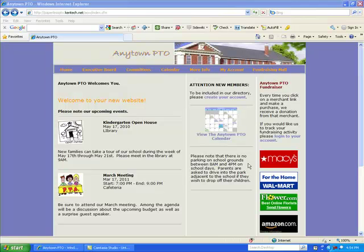Paperless PTO websites come with the logos of various online merchants. These logos or images are clickable, and if a family member clicks on one of these images, they are redirected to the website of that online merchant. And if they happen to make a purchase from that merchant, a portion of the purchase price comes back to your parent-teacher group.